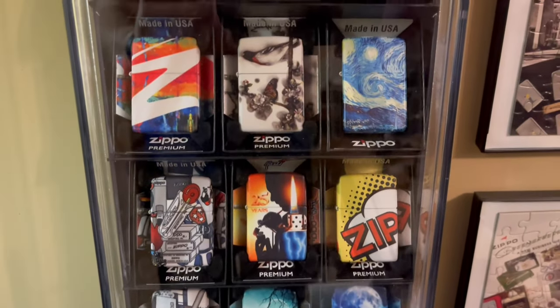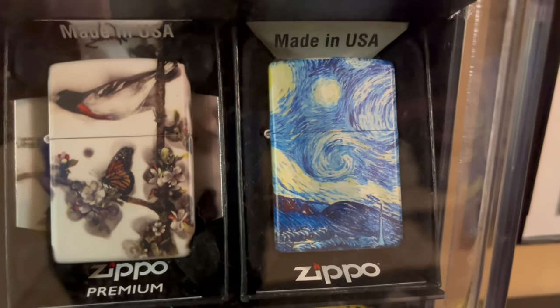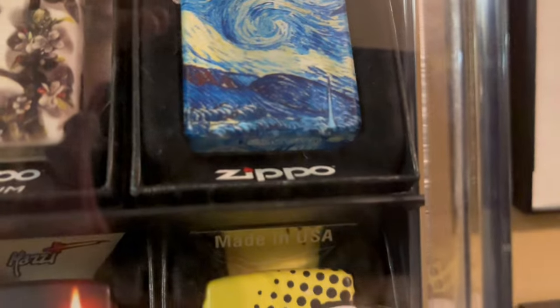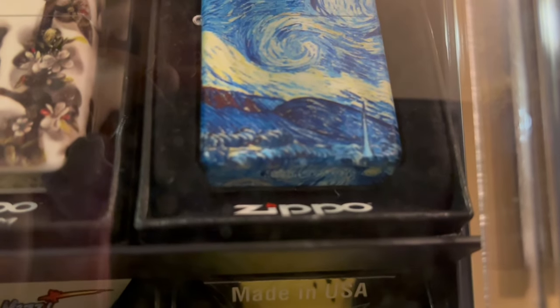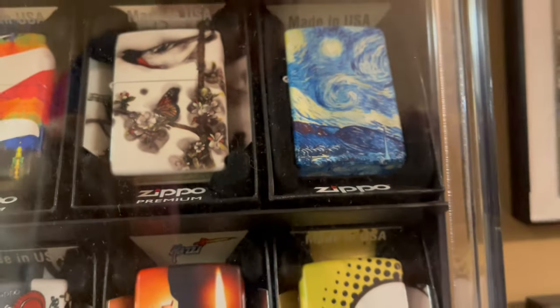Here are some 540s. The Starry Night is a Chinese 540 design. You can tell because it's painted on the bottom or wrapped on the bottom. Real genuine 540s do not have that.